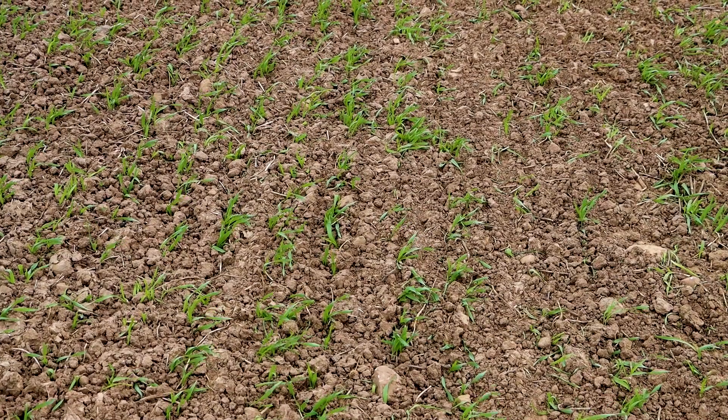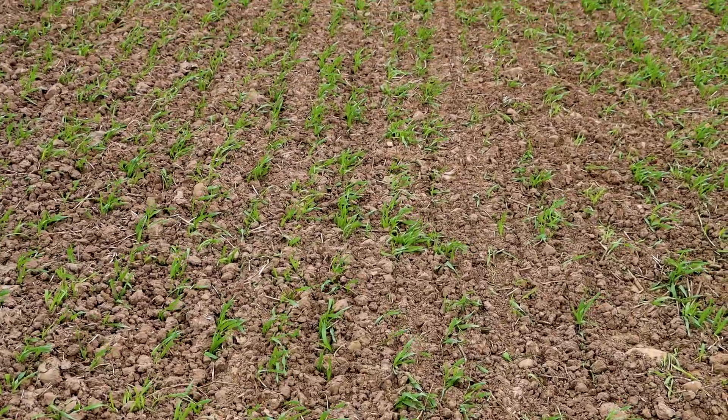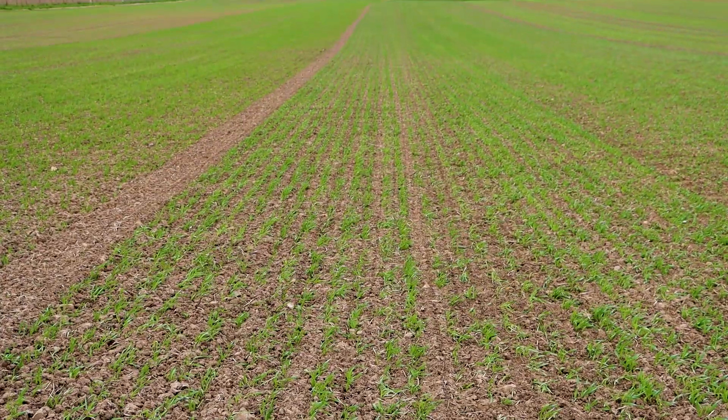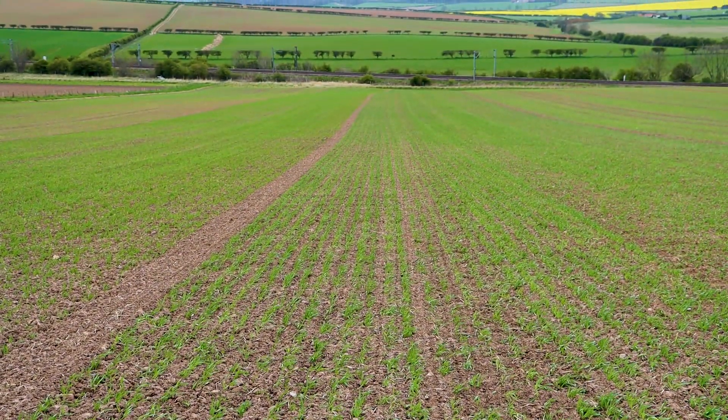What have we done since the last time we were here? Not really an awful lot has been going on with the crop. The only thing we have done, once it got to two leaves like it is at the minute, we've actually rolled it. You can see that the seedbed's nicely consolidated down there — pushed down any stones, broken up any clods. And this will hopefully help the crop to tiller on a wee bit as well.